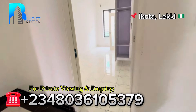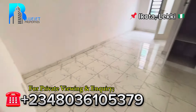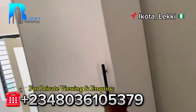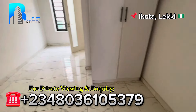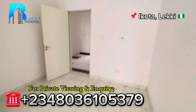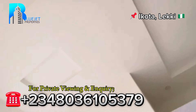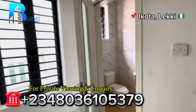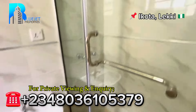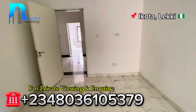Let's go to room number one. Coming in, you can see a four-and-a-half by six bed can conveniently stay inside this room. We have the wardrobe — check out the lighting and the pop. Here we have the toilet and bath with the toilet seat and shower inside the shower cubicle. That's all for room number one.